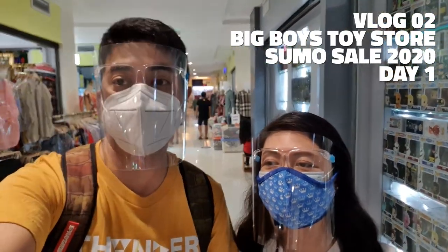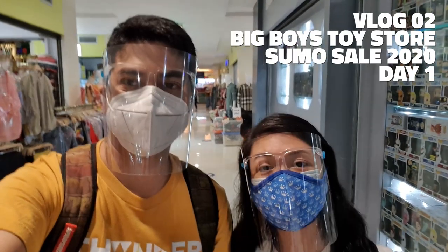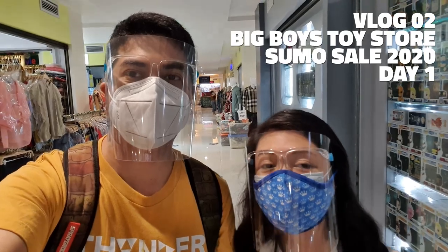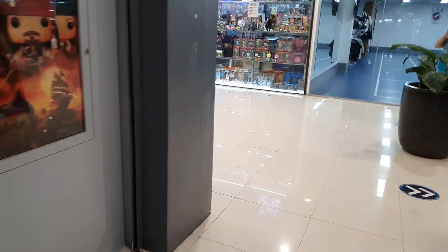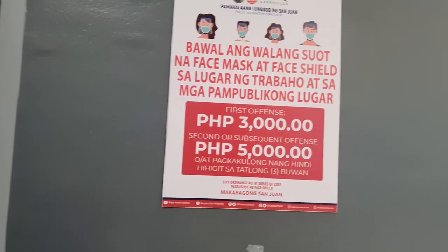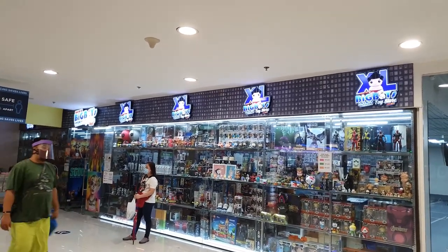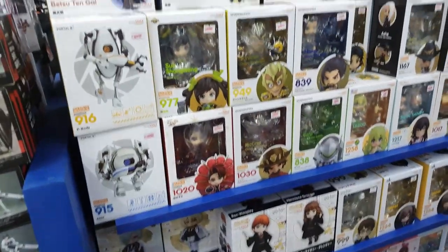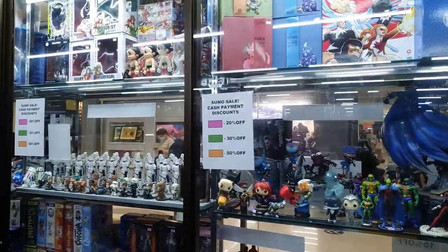We're currently in Chopsville making our way to Big Boy's Toy Store XL because that's where the sale is. We're almost there — and there you go, we can actually take off our masks and face shields now. There's the store, so let's go inside!